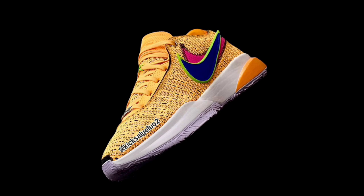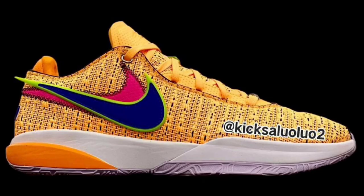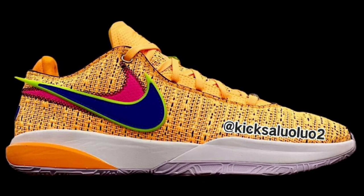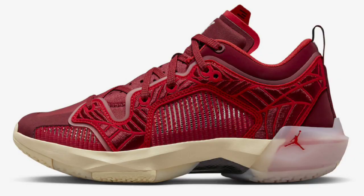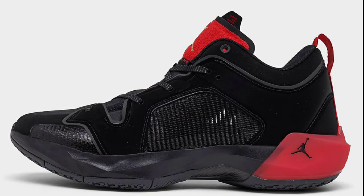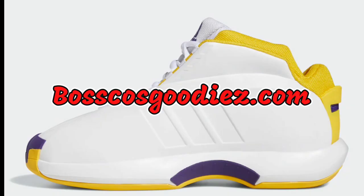We also have another colorway of the LeBron 20: the Laser Orange, dropping June 8th for $200. Laser orange, racer blue, hyper pink, and white is the color scheme — definitely a dope touch. It features a laser orange knitted upper with double stacked leather Swooshes. I can't wait to see what this looks like in hand — we haven't seen LeBron wear it yet, but this is definitely one of the standout colorways of the LeBron 20s. As you can see, when it comes to basketball sneakers for the next few weeks to months, we've got a lot of heat to look forward to — debut sneakers from Ja, debut sneakers from Jayson Tatum, and a new silhouette from the Don Issue line. Hit the like button, share the video, and don't forget to check out bosscoastgoodies.com.